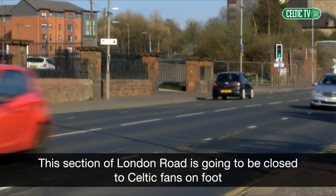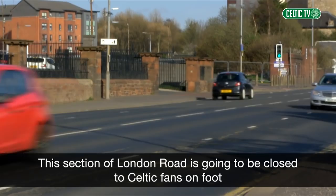Just to repeat: this section of London Road is going to be closed to Celtic fans on foot between 10.30am and 11am on Sunday morning.